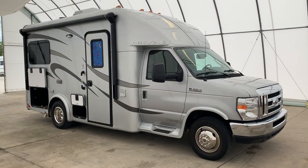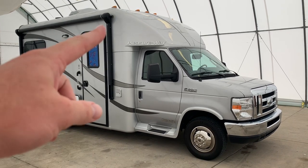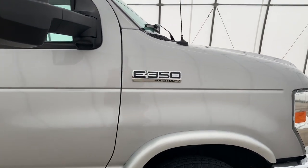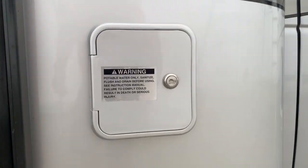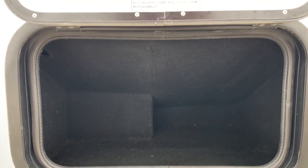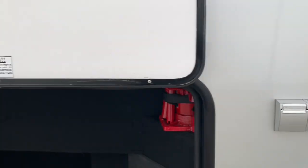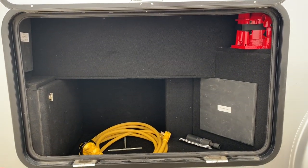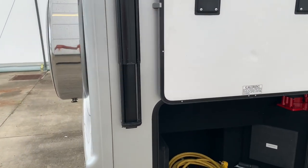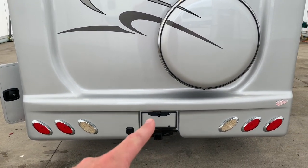Running around the outside of this Pleasure Way Pursuit — it's 22 feet from bumper to bumper. We have six brand new tires, a 12-foot power awning, and it's on the Ford E350 chassis powered by the 6.8-liter V10 engine. We've got our city water connection, a small storage compartment, a furnace vent, a couple of exterior outlets, a good-sized storage compartment with a jack, and the shore power cord is stored in the bottom of that compartment.